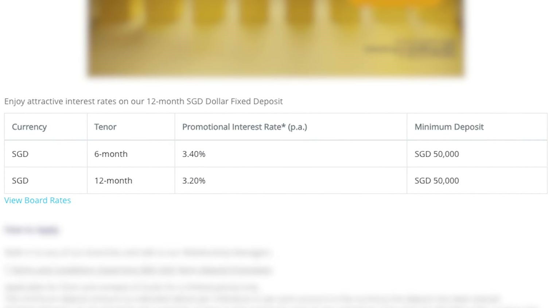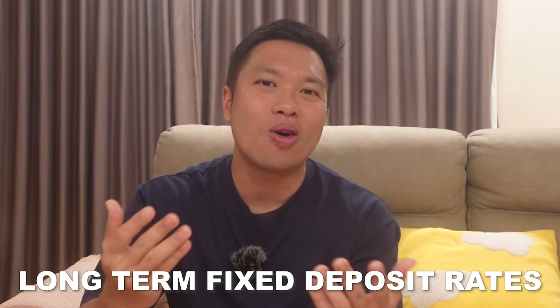But what if you are not a preferred banking client at CIMB but still want the 3.4% per annum? Then you can consider the State Bank of India's current fixed deposit promotional rate of 3.4% per annum. But take note lah, the minimum deposit amount will be $50,000.